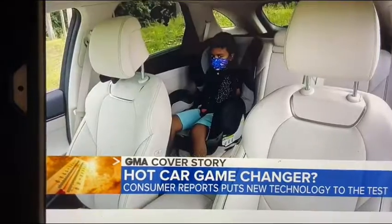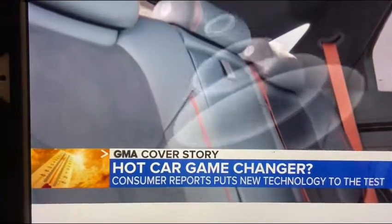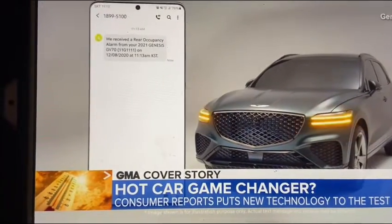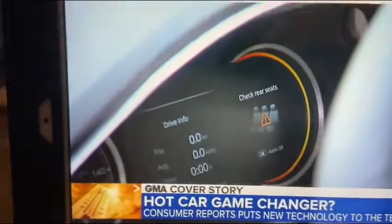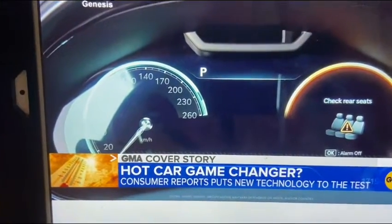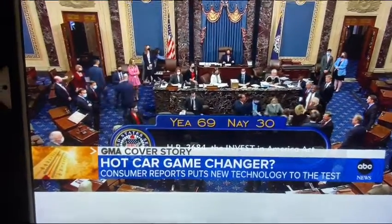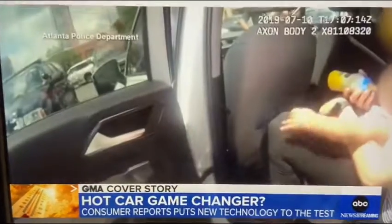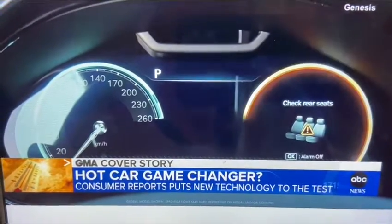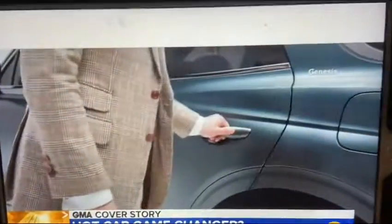20 seconds. Even with the mask on, it detects him in 20 seconds. Genesis says times can vary, but typically it takes roughly 10 seconds to detect a child. The system will also send the driver a notification on their phone if they have the car's app downloaded. As for shortcomings, the biggest is that the system only works once the vehicle has been locked.